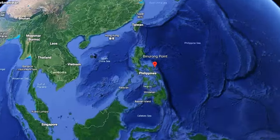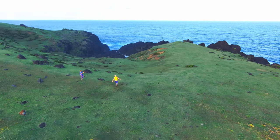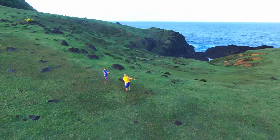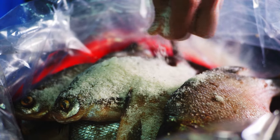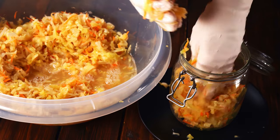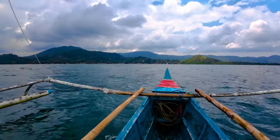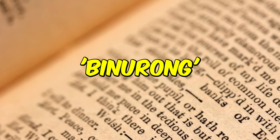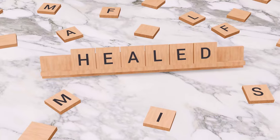We're on the most eastern side of the Philippines — Binurong Point. The name Binurong is derived from the process of preserving food by salting and soaking it in vinegar, or burro. Binurong Point was the usual place to preserve the harvested fish by the local fishermen. Binurong is a word from the Bicol language, and it carries a beautiful meaning: healed.